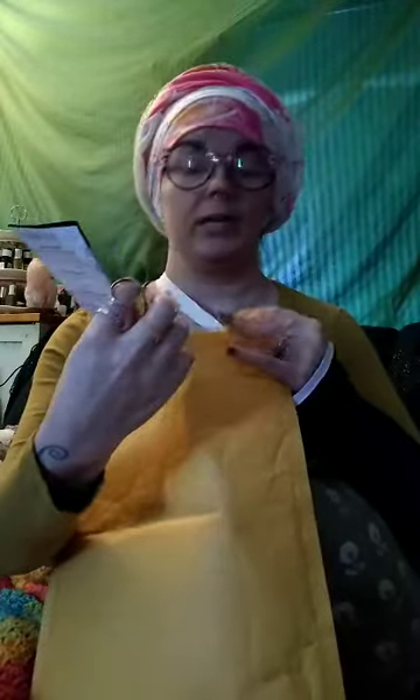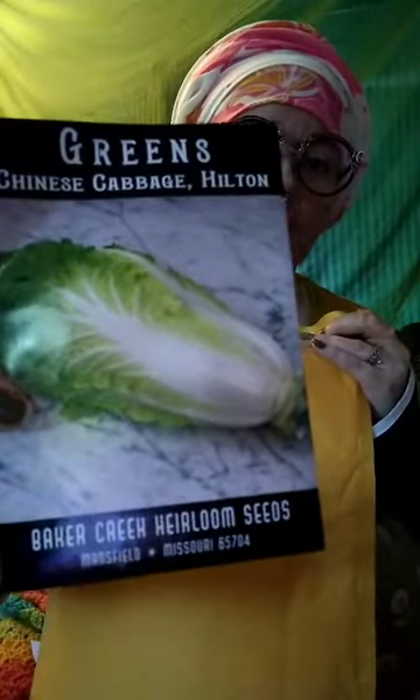So here we go — we have a Chinese cabbage, a Napa style. This variety is Hilton, which I haven't grown before. It's fairly small, it only takes up one square foot, so I'll be able to grow plenty of it.